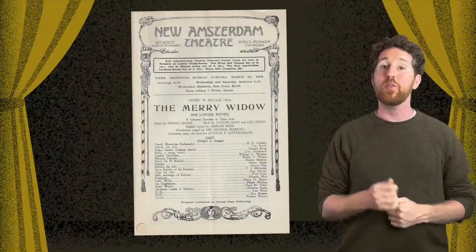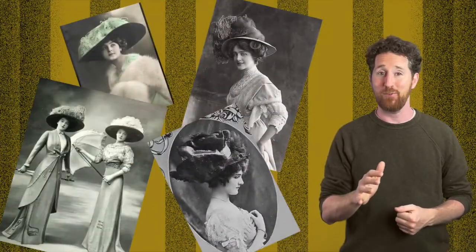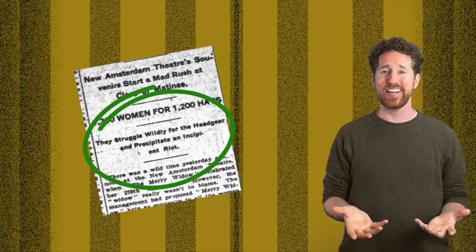In 1907, this was taken to new heights when a show opened at the New Amsterdam called The Merry Widow. The lead woman, Lily Elsie, was costumed in a large hat that became known throughout New York City as the Merry Widow hat. Every woman in society had to have one. To celebrate the 275th performance of the show, the producers decided to give away one of these hats as a souvenir to every woman who bought a ticket. Of the 1,600 people in attendance, they assumed about 400 would be men, so they had about 1,200 hats on hand. They very quickly realized there wasn't going to be enough — and so did every woman in attendance. It led to what every newspaper in New York City called a hat skirmish. Hilarious.